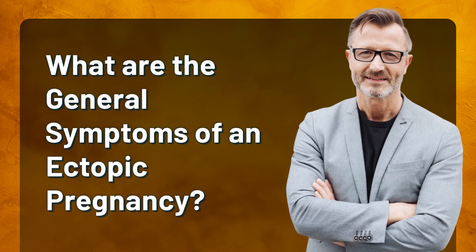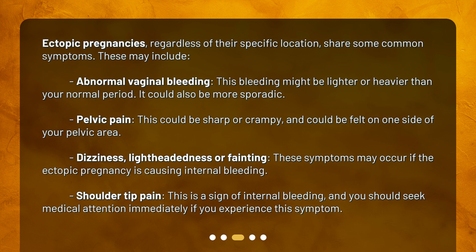What are the general symptoms of an ectopic pregnancy? Ectopic pregnancies, regardless of their specific location, share some common symptoms. These may include abnormal vaginal bleeding — this bleeding might be lighter or heavier than your normal period, and could also be more sporadic. Pelvic pain, which could be sharp or crampy, and could be felt on one side of your pelvic area. Dizziness, lightheadedness, or fainting may occur if the ectopic pregnancy is causing internal bleeding.